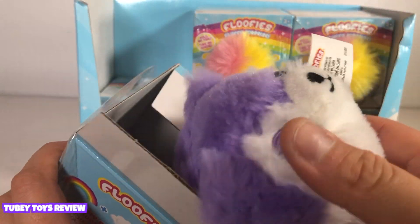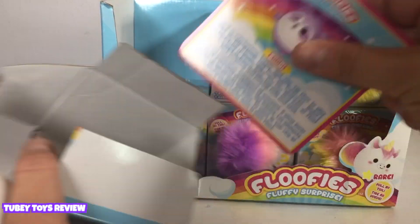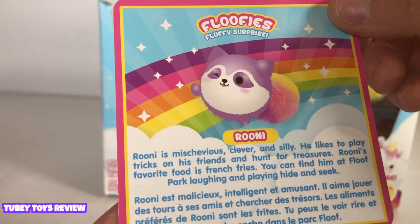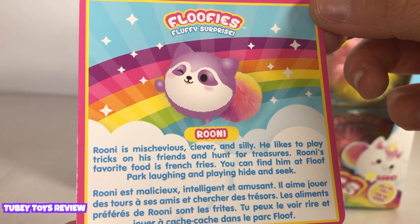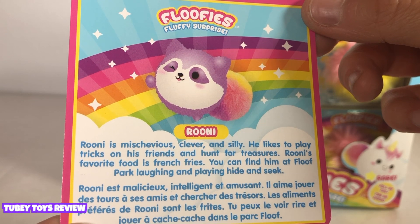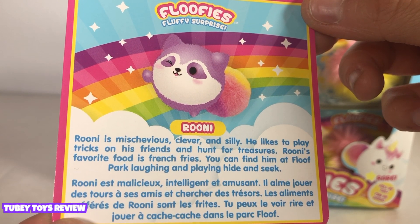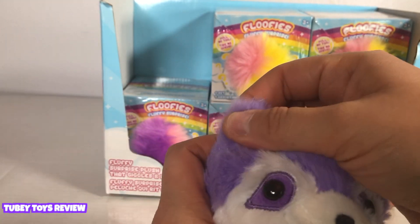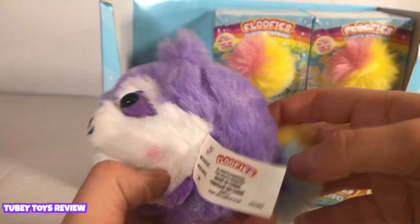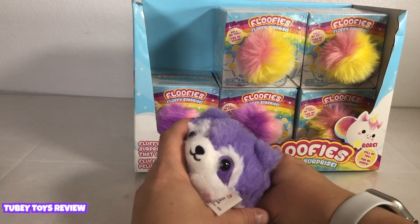We got the fox! Oh, how cute! We have his little personality card. This is Rooney. Rooney is mischievous, clever, and silly. He likes to play tricks on his friends and hunt for treasures. Rooney's favorite food is french fries. You can find him at Floof Park laughing and playing hide-and-go-seek, and he is just adorable. He could also probably be a raccoon. Let's pull his tail and watch him floof.